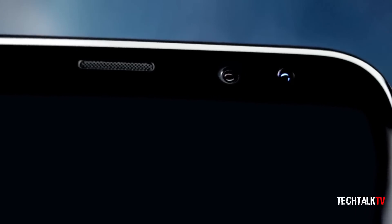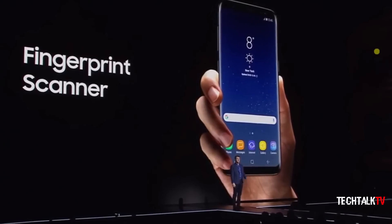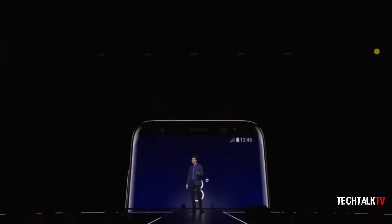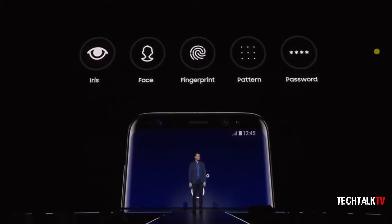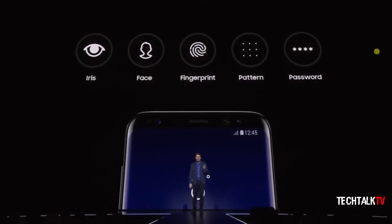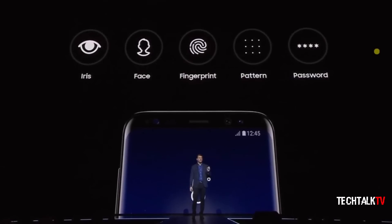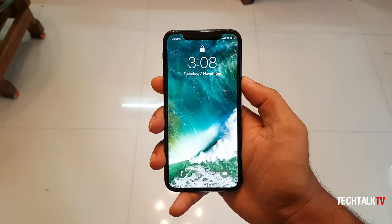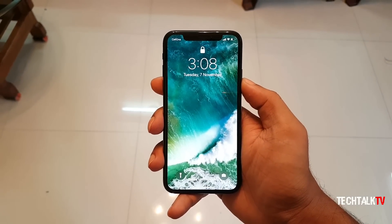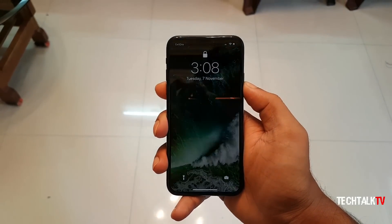So it works perfectly fine, but 3D scanning takes it to a whole new level. Despite the jump to 3D scanning though, it doesn't look like Samsung will be relying on facial recognition as the sole authentication method for the Galaxy S9. There'll be iris scanning and fingerprint scanning capabilities, so users will have a lot of options — unlike the iPhone X where you're stuck with Face ID, which obviously isn't the fastest out there and multiple times a day outright refuses to recognize the face.